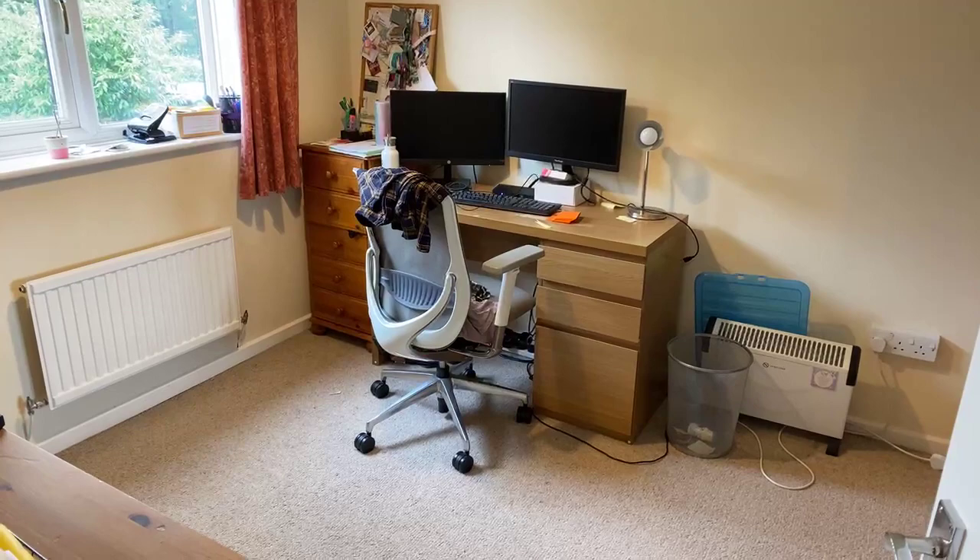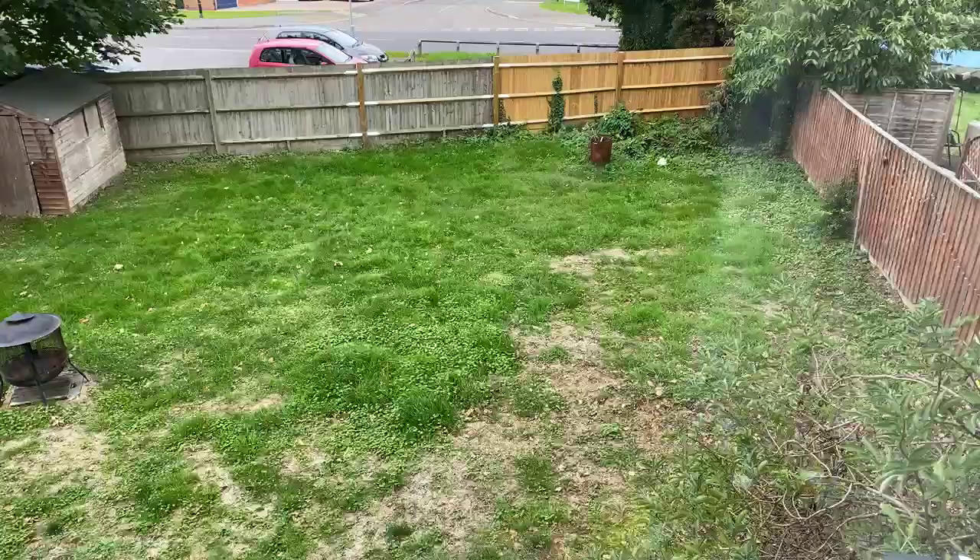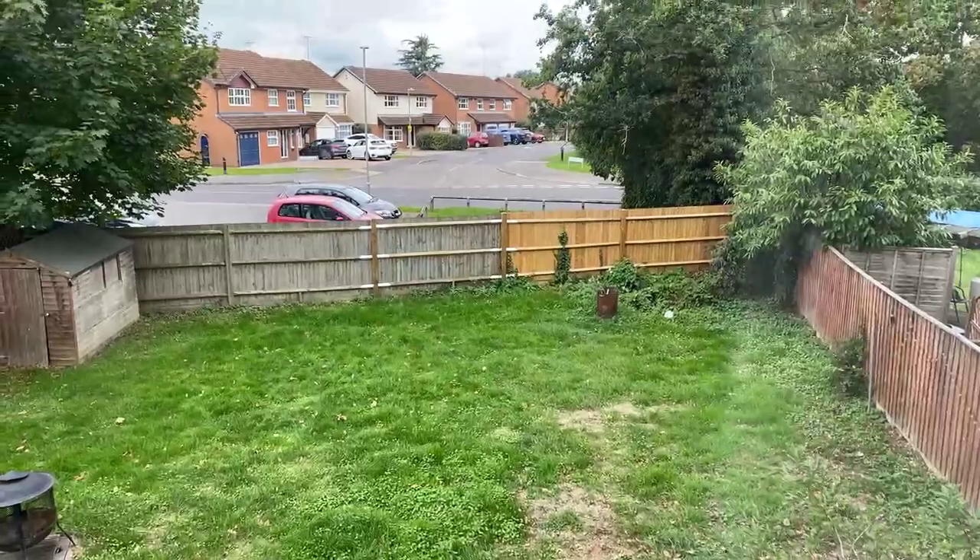This is the back bedroom — bedroom number two. We've got some built-in wardrobes in here. Here's your view looking out over the back garden. That is a car shorting away at the back, a little bit set back from the garden.